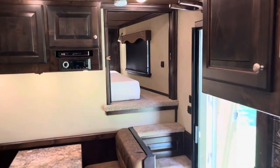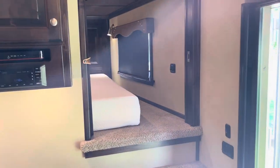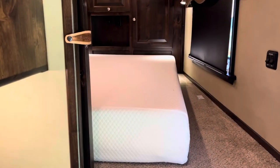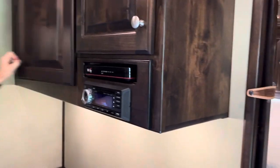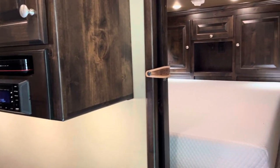As we work our way back to the front of the trailer, you'll notice you have privacy into the bed area. And then, of course, you've got the controls — AM/FM radio with Bluetooth too.